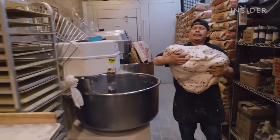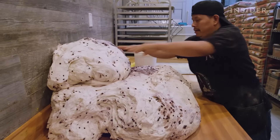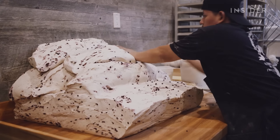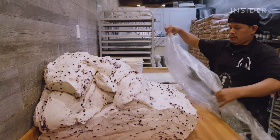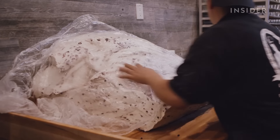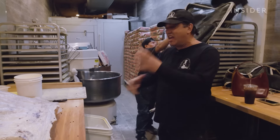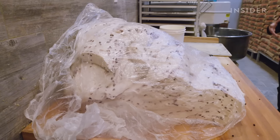Once the dough reaches the desired consistency, it's cut into sections and transferred over to the rolling table, where it's formed into one large amount. They can make up to 15,000 bagels in a day, and this batch will make approximately 1,000. They cover it with a plastic sheet to help soften the dough — about a five-minute process that allows the ingredients to connect with each other.